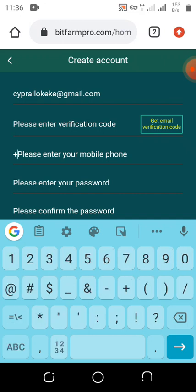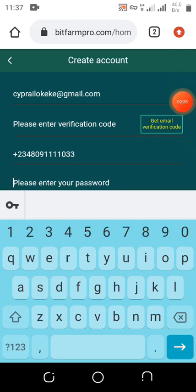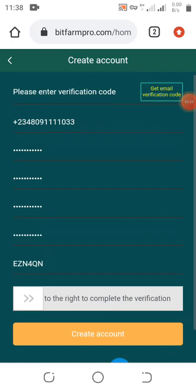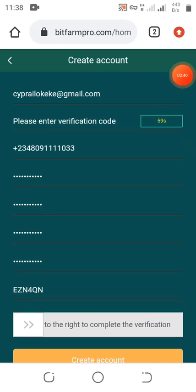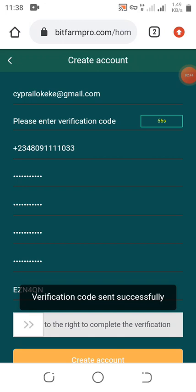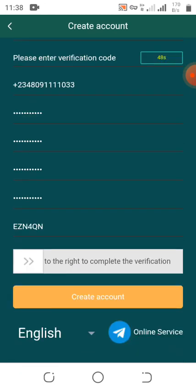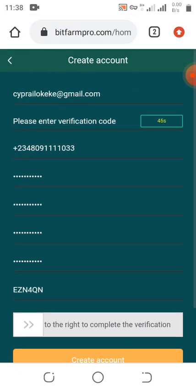So I'm inputting my email, my phone number, and my password — all the necessary details needed. Then we click on 'Get Verification.' When I click on that, the verification code will be sent to either my phone number or my email. Once received, we input it here and complete the verification.